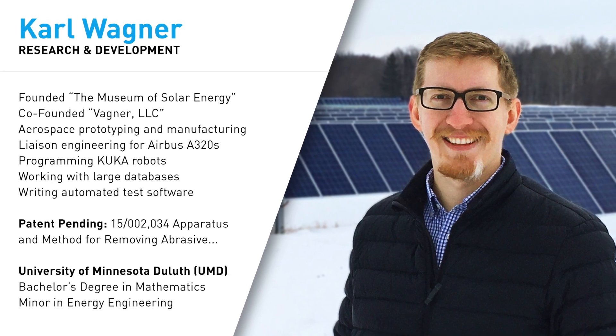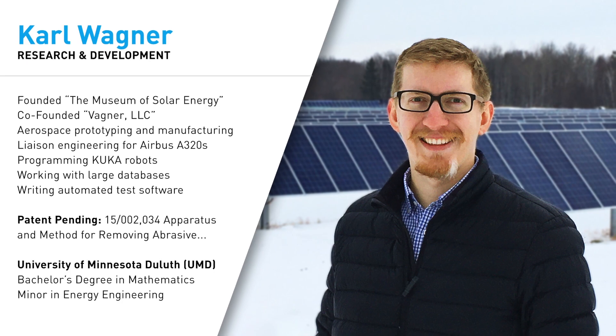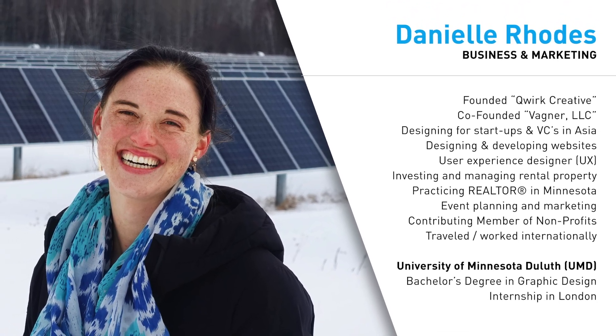Carl is a scientist obsessed with solar, and he has experience with manufacturing, prototyping, electronics, and software. Danielle is a designer with experience in startups, business, and marketing.